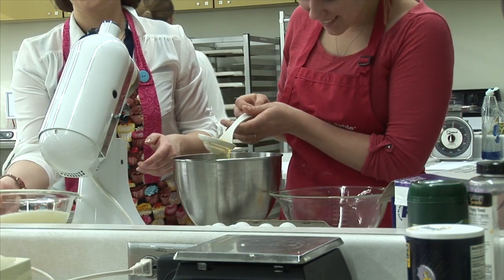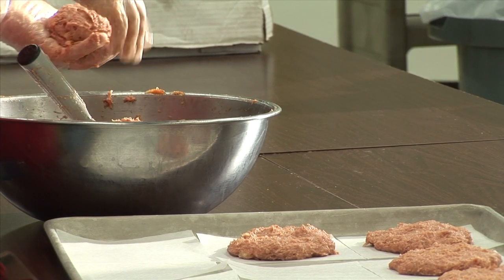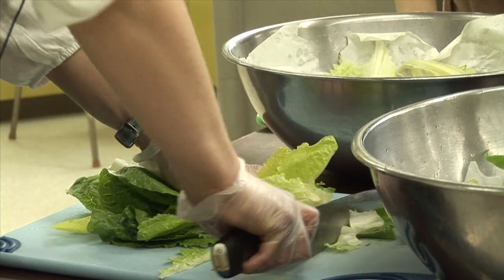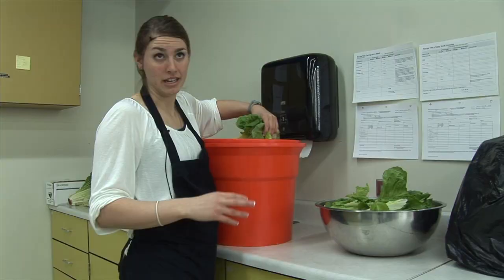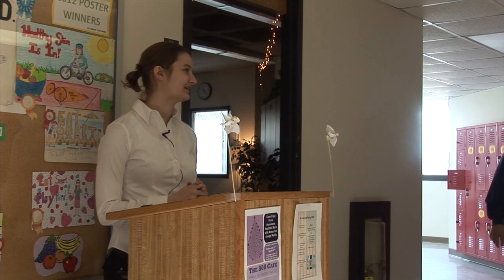The Food Service Systems Management class is a course within the program that gives students hands-on experience of what it's like to manage a restaurant. And while the students enjoy their tasty homework — I really enjoyed the salmon — their lab includes more than just kitchen work.